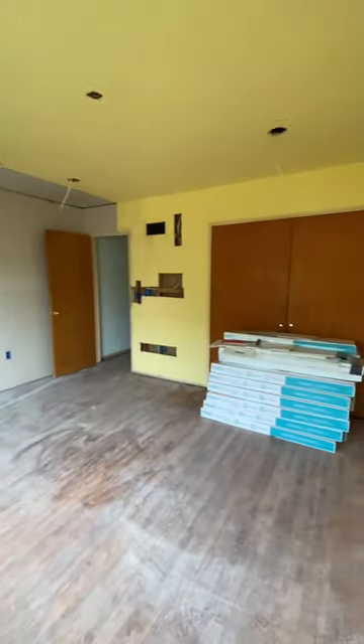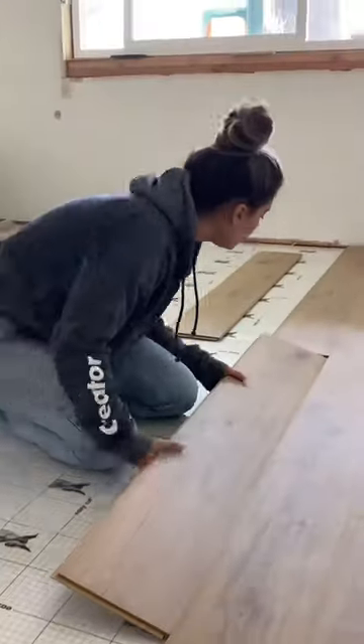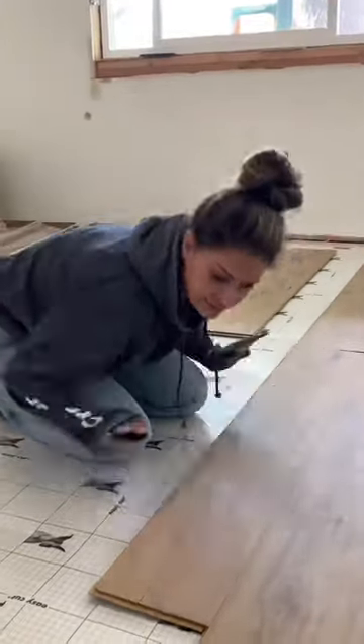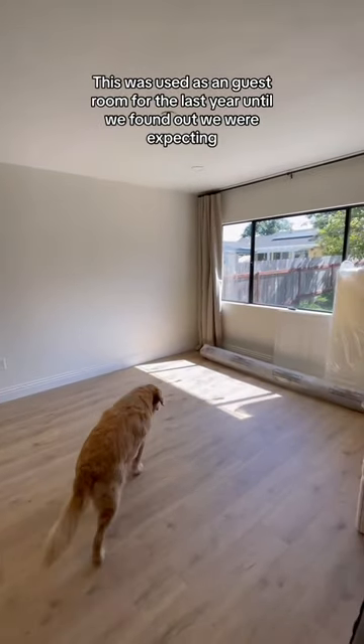Did you happen to catch the giant hole where the electrician fell through the ceiling? So once we got all that fixed, we painted the walls white just to give it a blank slate and then we installed some floors. Fast forward all of the trim work installation, the new doors, and painted window to the blank slate room that you probably recognize.